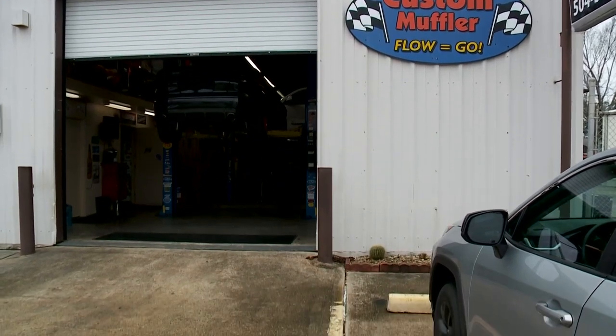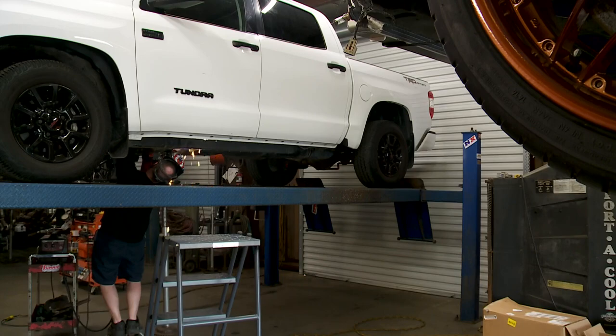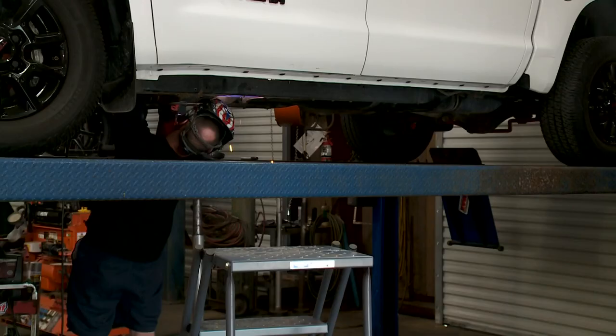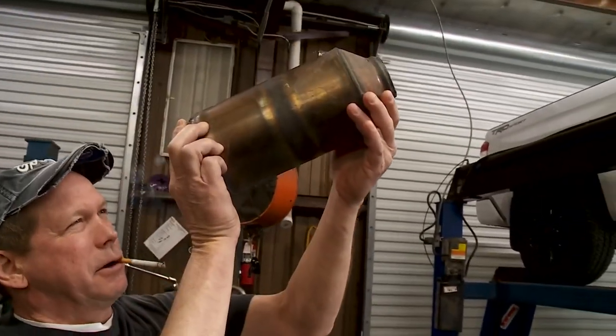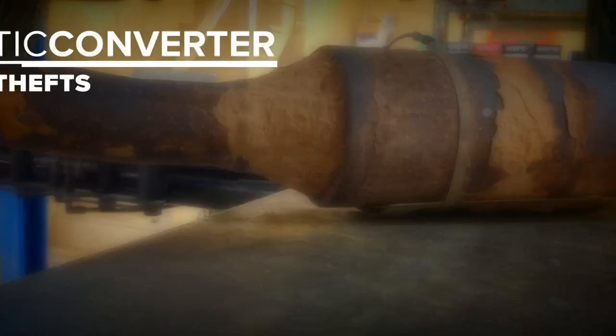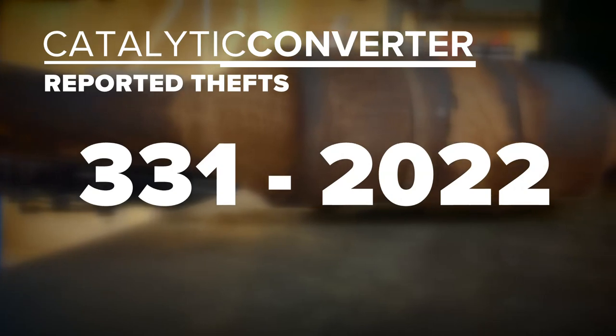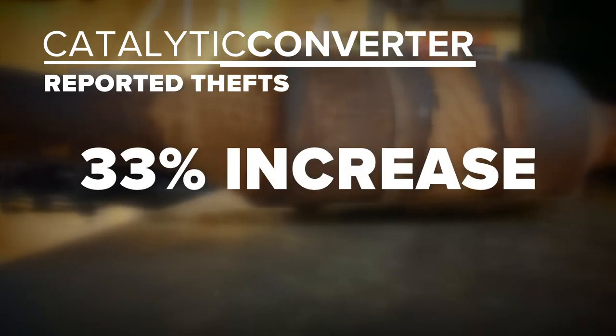James Rooth should know. As the owner of Custom Muffler in Kenner, his business has shifted dramatically over the past few years as catalytic converter thefts locally have exploded. He said the past two years it's been incredible — 95% of their business is now replacing catalytic converters that have been stolen. Four or five years ago, it was probably about 10% of their business. In New Orleans alone, reported converter thefts went from 249 in 2021 to 331 last year, a 33% increase.